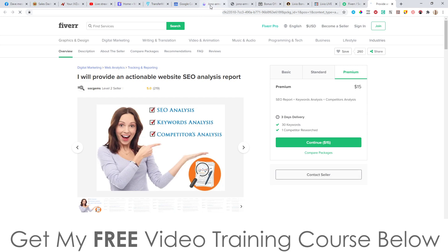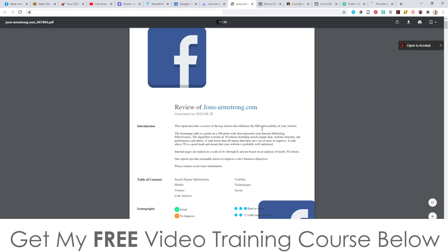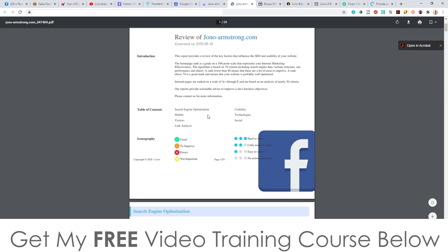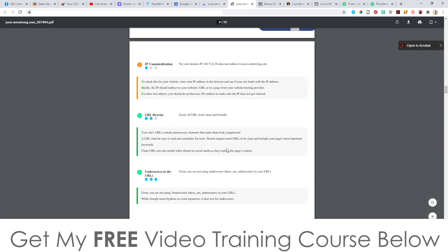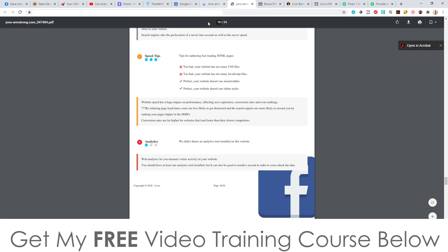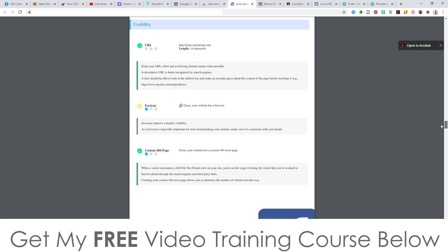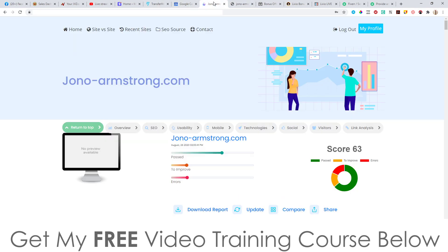After you've given them that report — obviously it won't have the Facebook logo, you'd put your own logo in there — you send them this PDF so they can have a full in-depth report of their website. It's pretty lengthy and well worth five to ten dollars. After sending the report you say 'there are some areas of your website that need working on — I can help you out with that,' pointing out all the red items.